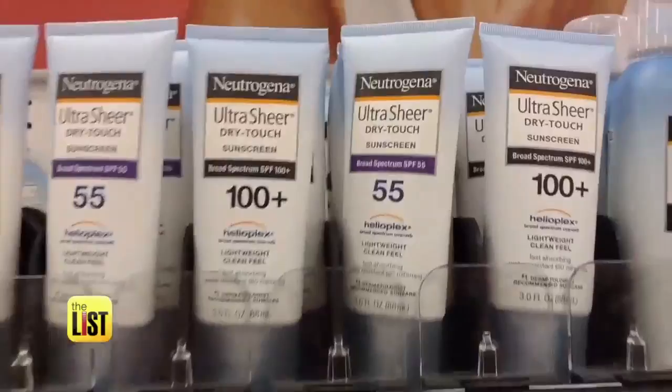The FDA recommends SPF 15 or higher to prevent skin cancer, and that's the reason why CVS isn't offering anything lower. Dermatologists like Dr. Amina DeLuca don't want you to get burned — if you apply something lower than SPF 15, you're really not protecting your skin.